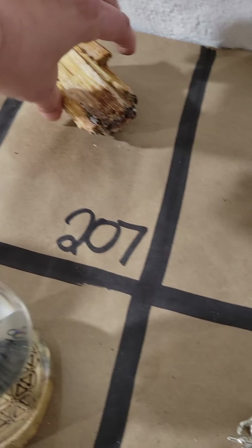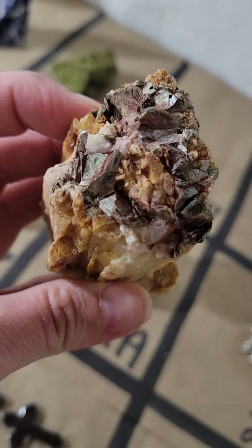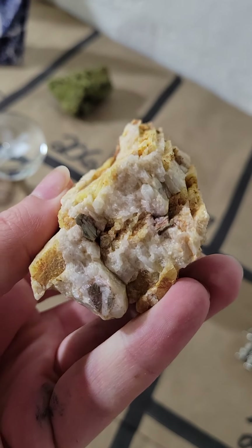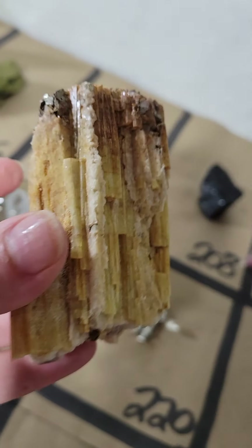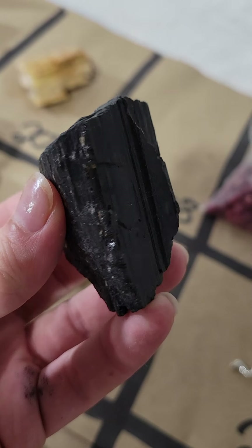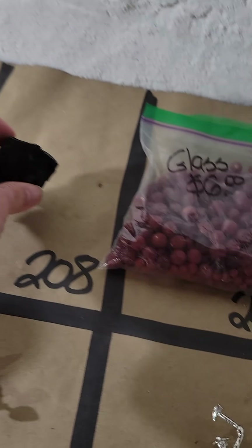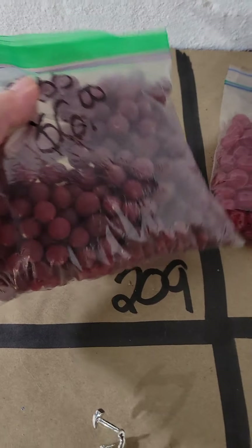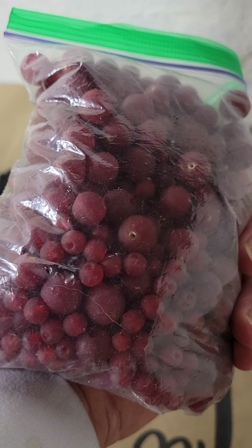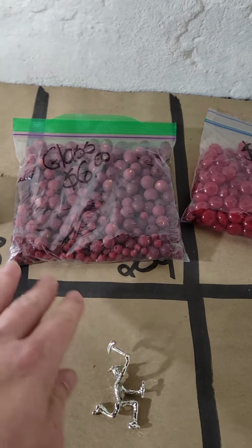I have a $20 piece of peach tourmaline — very pretty, lots of color on this one — $20 on number 207. I have a $10 piece of black tourmaline on number 208. Number 209, I have a big bag of glass red beads — they're all glass, a big bag of them — six bucks for all of those on number 209.